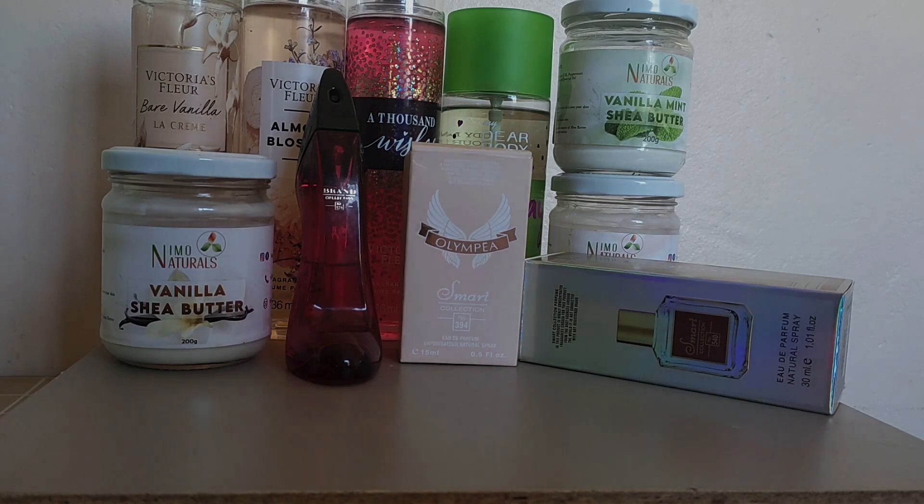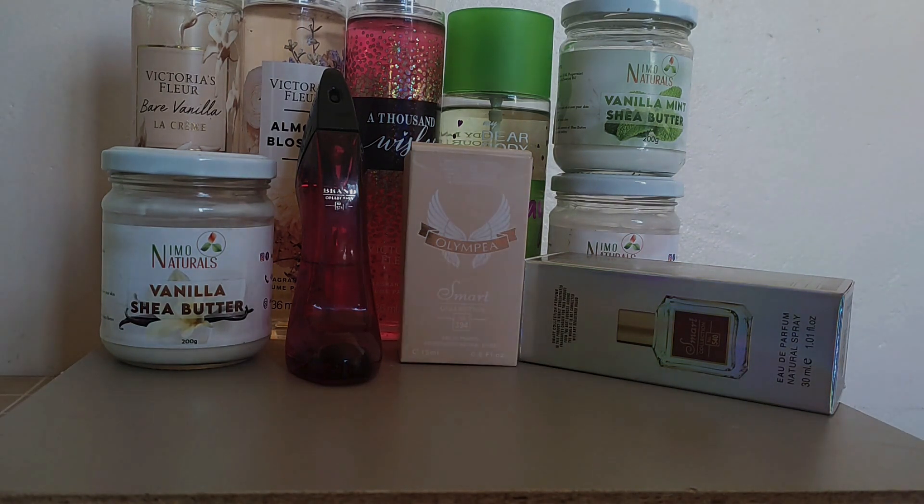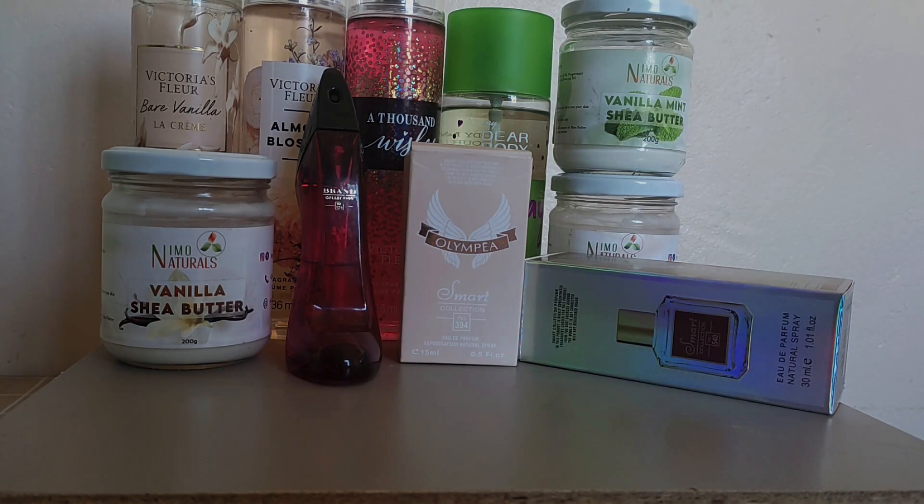The other scent has to be Baccarat Rouge 540. All my perfumes are dips — they're not the real ones — but Baccarat Rouge 540 smells expensive and sexy. It's more of a sweet, tantalizing scent. You can pair this with Bare Vanilla, Almond Blossom, or Vanilla Mint. It's such an incredible scent, you will get compliments day in, day out — that's why I chose it for my January fragrance tray.